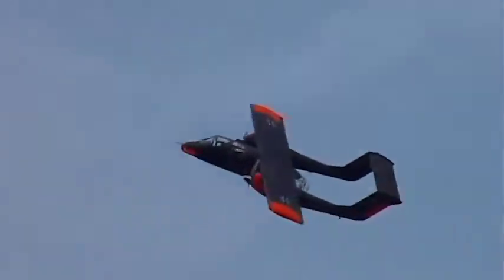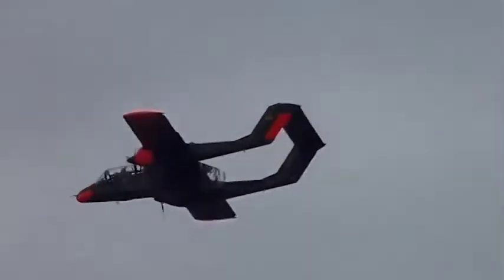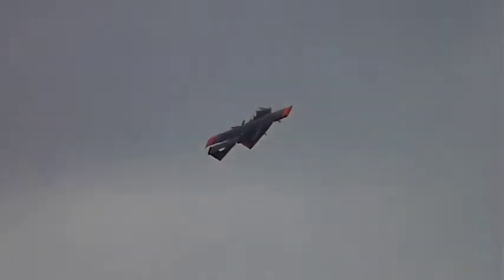Triebwerke, maximale Leistung. Zum schnellen Vorbeifahren – jetzt! Und weil es Spaß macht, bleiben wir einfach im Queren da drin. Dann dreht sie sich einmal um die Längsachse.